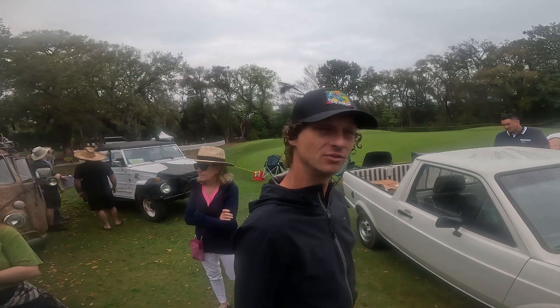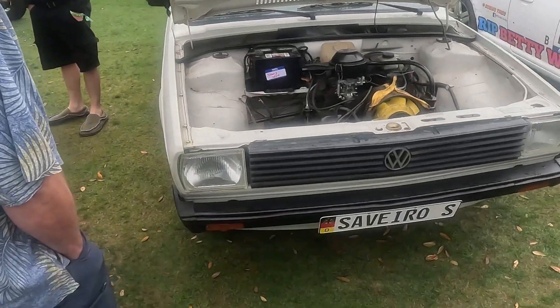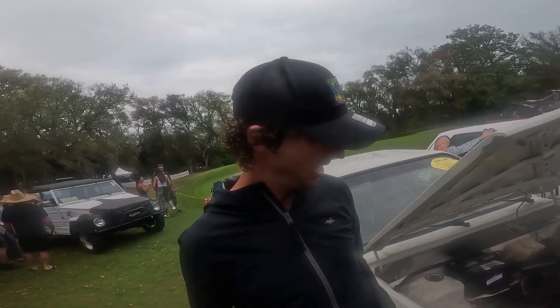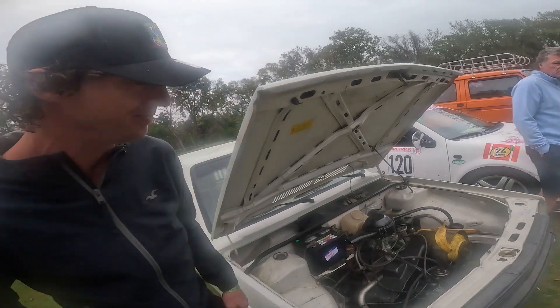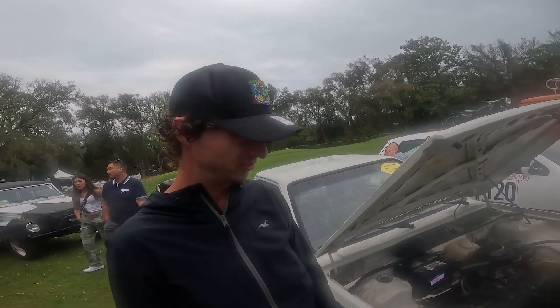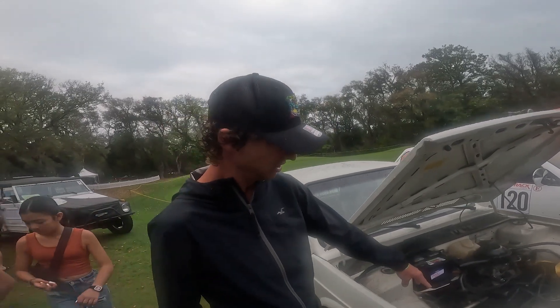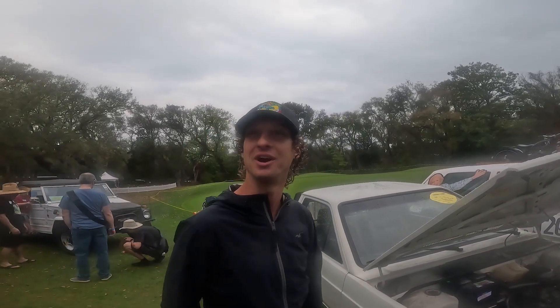It's a VW Bug motor with a VW Bug transaxle, but swapped around backwards — they take the ring and pinion out, swap it, giving it four reverse gears so to speak, and it's front-wheel drive. It's got rack and pinion steering and power brakes. It's an oddball, it really is a weird, mundane, kind of funny one. It's a 1300, so it's like 40 horsepower, but it's got a 69mm crank instead of the tiny one, so working on it was a little weird to figure out.